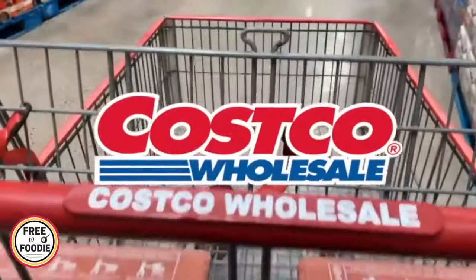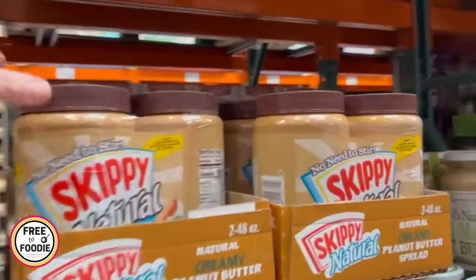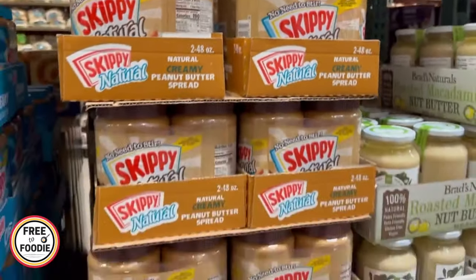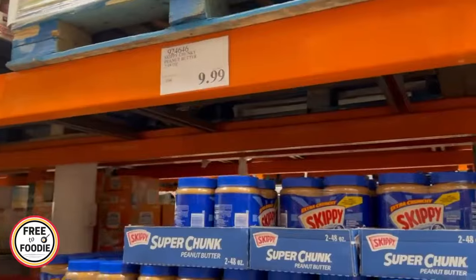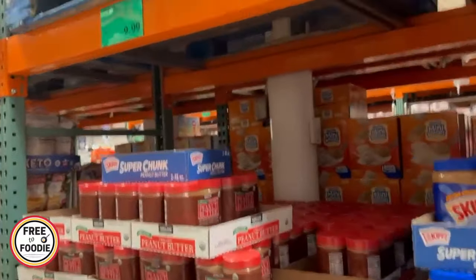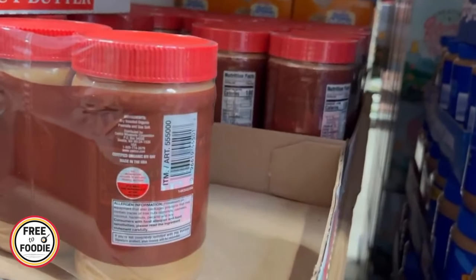Number one: peanut butter. Peanut butter is always a better deal at Costco unless you're getting it on some loss leader or a crazy coupon somewhere. They have Skippy Naturals on sale, and the great thing about peanut butter is it's shelf stable. By the time you get through the jar, there'll be another sale. They also have Kirkland Natural — just peanuts and salt — which is a really good peanut butter. Definitely grab your peanut butter at Costco.